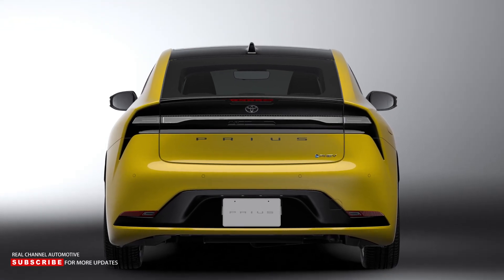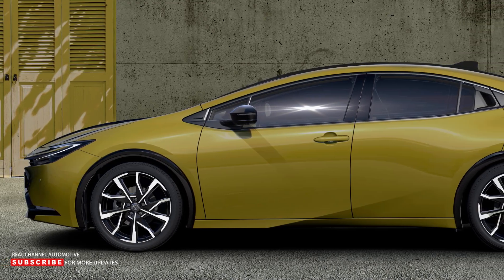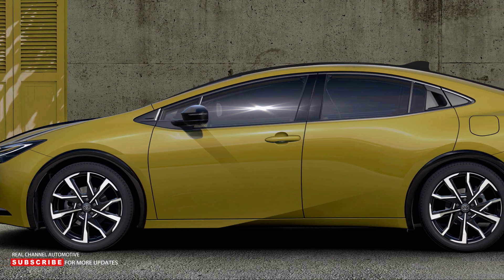The new Prius is built on the Toyota New Global Architecture, TNGA platform, which offers reduced weight, increased rigidity, and a lower center of gravity.